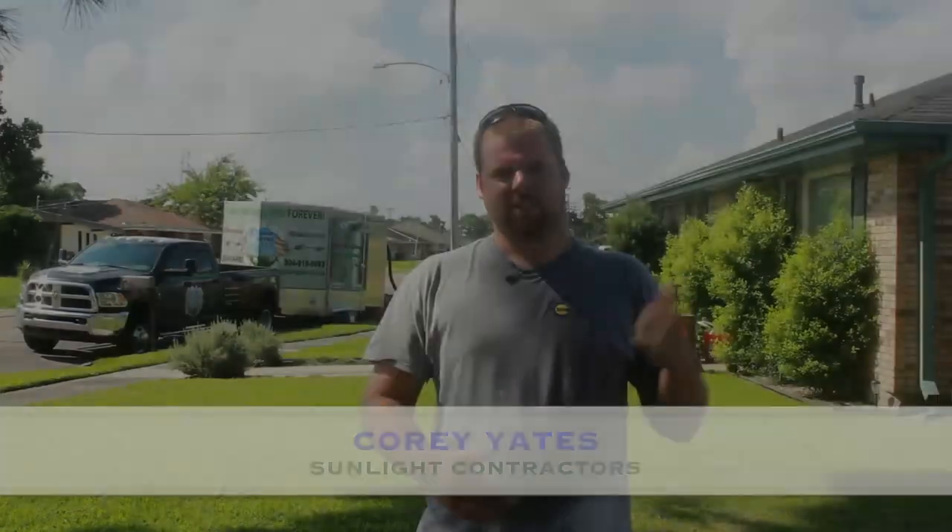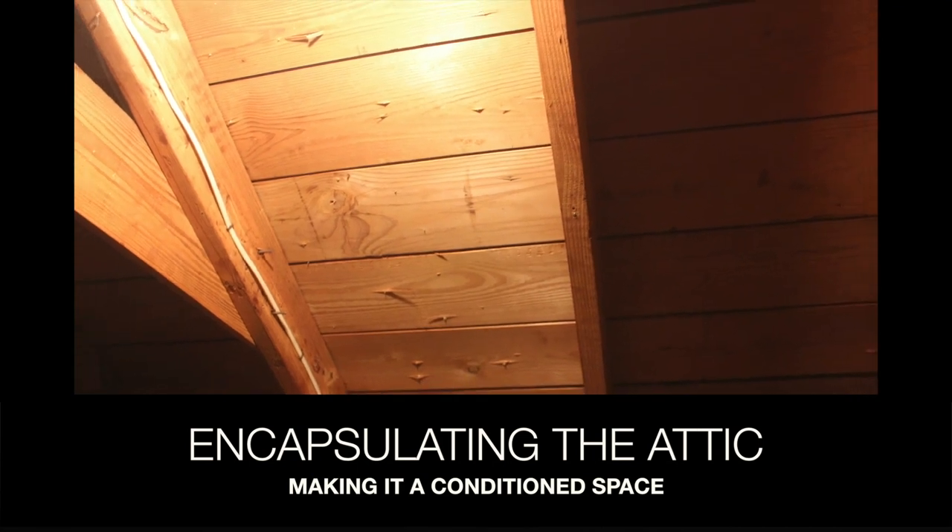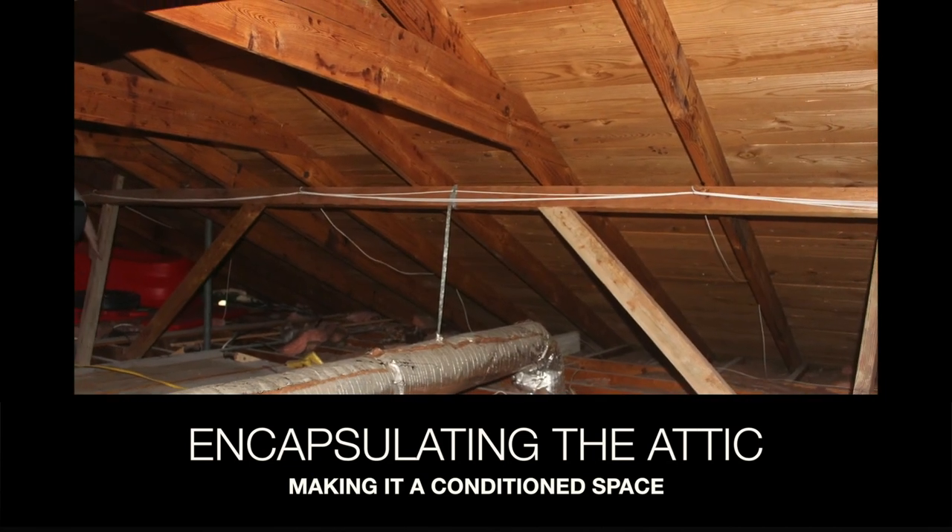Hey guys, it's Cory with Sunlight Contractors. We're in New Orleans East today. We're going to be doing another conditioned attic with spray foam. As you can see, it's just a regular traditional attic. They've got soffit vents and a couple of power vents on top of the attic.